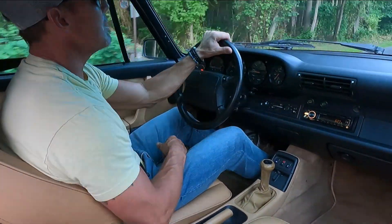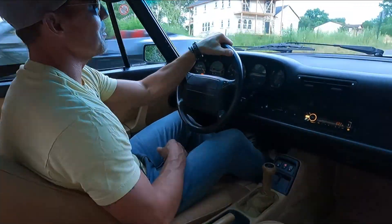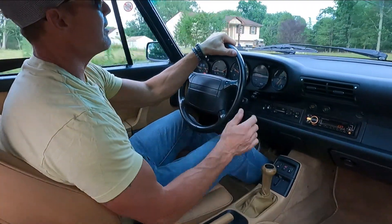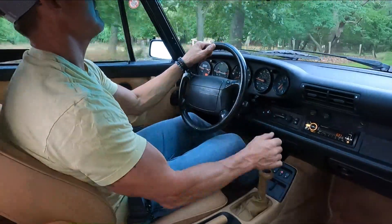Though I do believe there are some people in Europe that do drive their Porsches in the snow, most people here in the U.S. don't. This car was never even taken out in the rain — it's an extremely, extremely clean car.